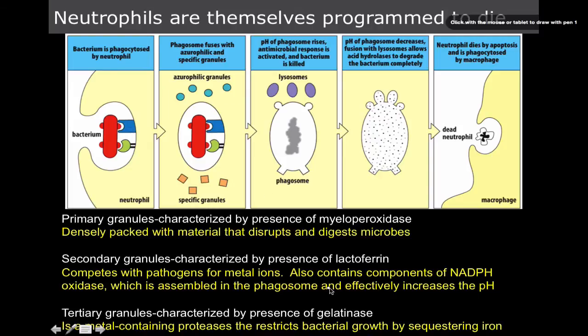Secondary granules also contain components of NADPH oxidase. We use oxidation to kill pathogens, which is why inflammatory diseases are almost directly correlated with cancer, because oxidation is damaging. This oxidation occurs within the phagosome and will effectively increase the pH.